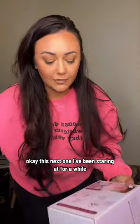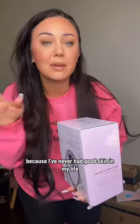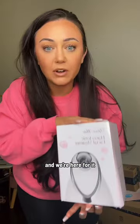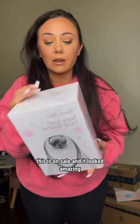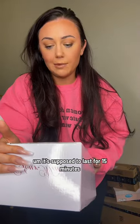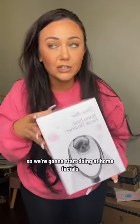This next one I've been staring at for a while. I've been trying to get into having glowing skin — I've never had good skin in my life, but we're here for it. So I got an at-home facial steamer. This was on sale and it looked amazing. It's supposed to last for 15 minutes with an adjustable nozzle, and it's supposed to really hydrate your skin.